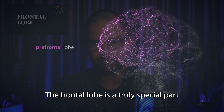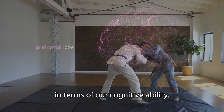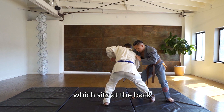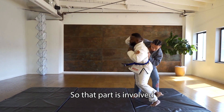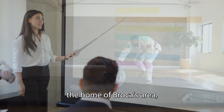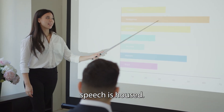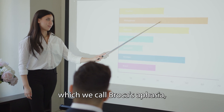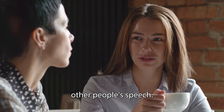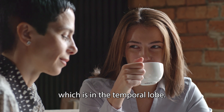The frontal lobe is a truly special part of our brain — it's what really sets humans apart in terms of cognitive ability. It's the home of the motor cortex, which sits at the back of the frontal lobe. The left frontal lobe is also the home of Broca's area, which is where our ability to produce speech is housed. If you have damage to Broca's area, which we call Broca's aphasia, then you'll struggle to speak, but you'll still be able to understand other people's speech because that ability sits in Wernicke's area in the temporal lobe.